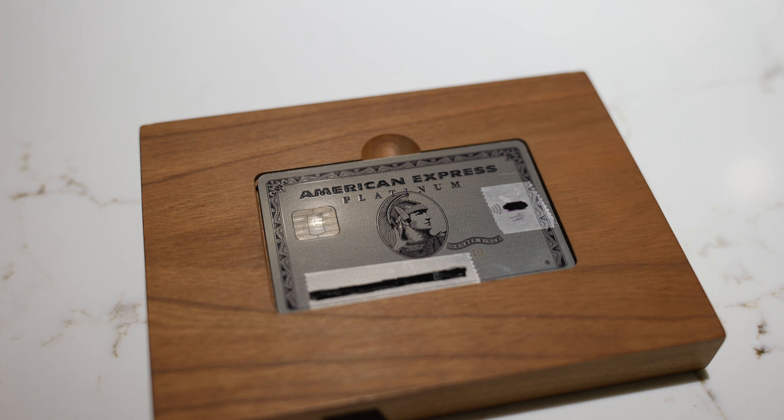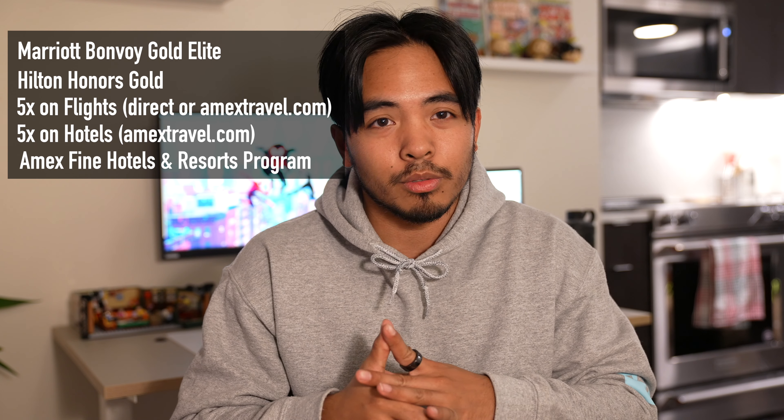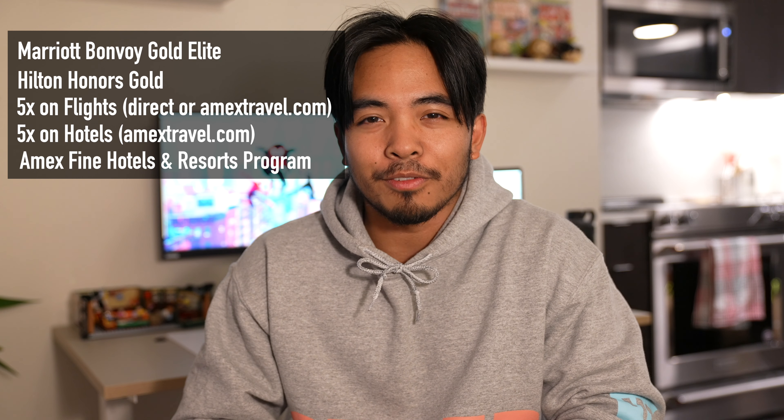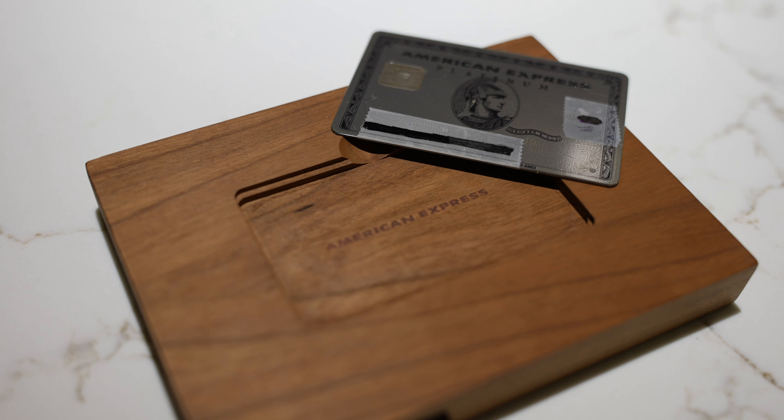For the American Express Platinum card, I haven't been able to use it as much this year, but it's kind of my status card. There are a lot of perks — I get status at hotels, 5x points on flights booked directly with airlines or through amextravel.com, and 5x on hotels booked through amextravel.com. There are also hotel programs that grant special perks like a $100 credit when you book. I also like to use it on all my big purchases because of the purchase protections.